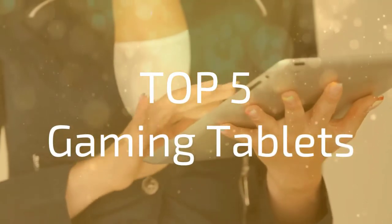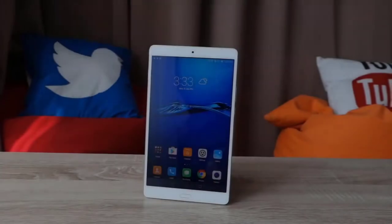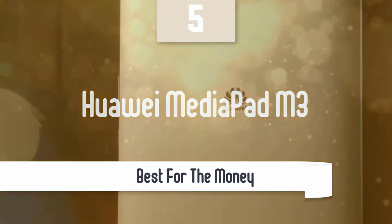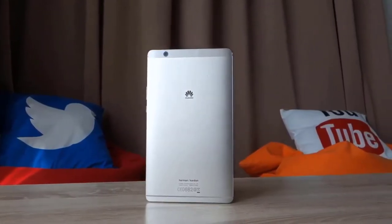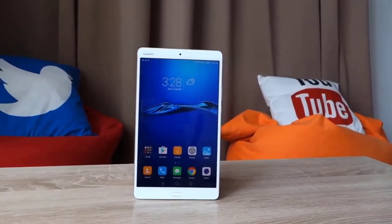Let's take a look at our top 5 picks for gaming tablets in 2020. When it comes to playing games on the go, phones are a great choice, but the bigger screen, superior processing power, and the increased battery life of tablets make all the difference. There are plenty of them, but we've picked the top 5. One of the best in the market is the Huawei MediaPad M3.